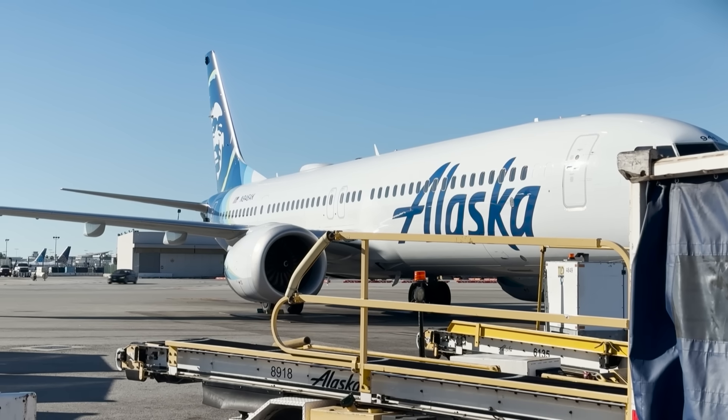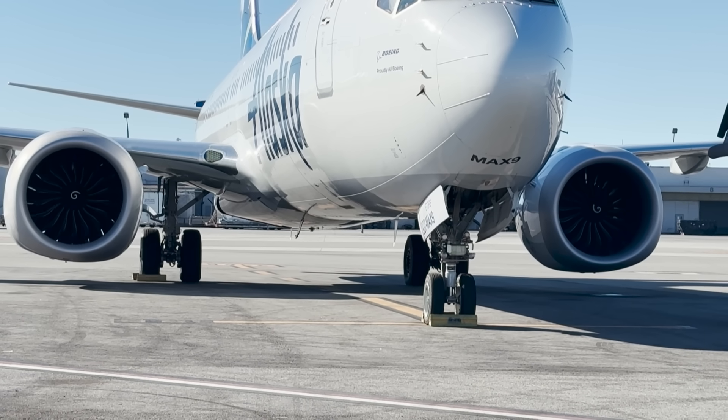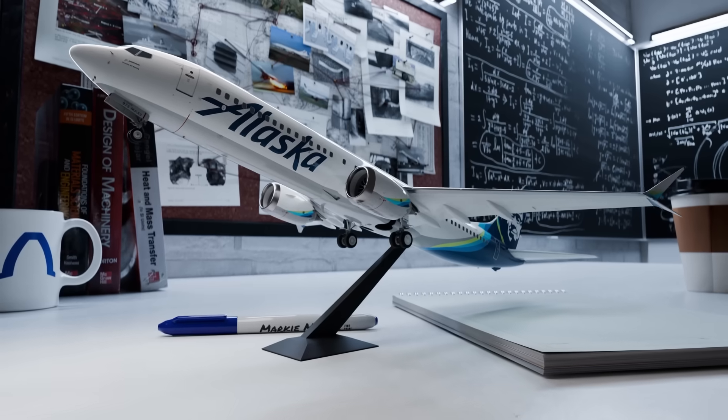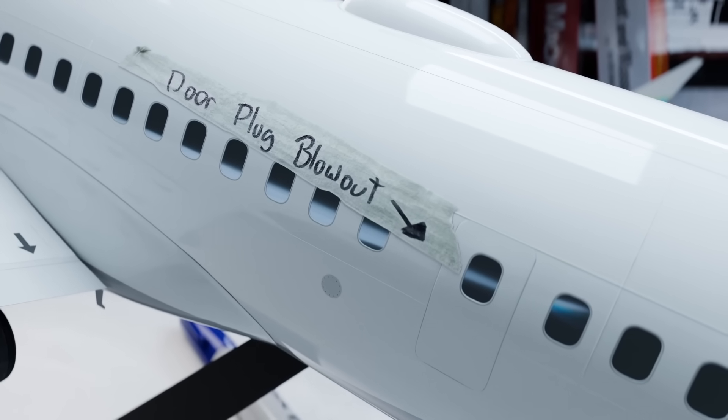After cabin pressure was lost, the pilots dropped in altitude and returned for an emergency landing. So what exactly happened? How could an entire panel of an aircraft just rip off like this?